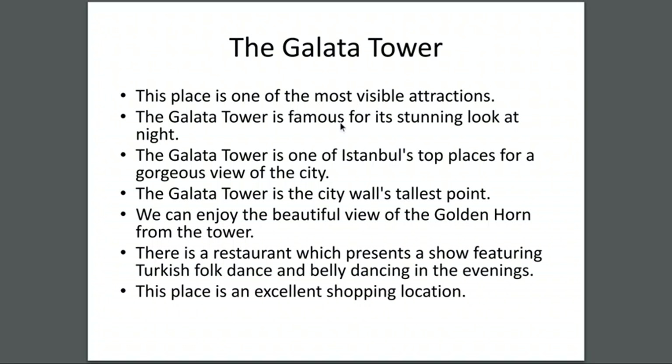The Galata Tower — this place is one of the most visible attractions. The Galata Tower is famous for a stunning look at night. It is one of Istanbul's top places for a gorgeous view of the city. The Galata Tower is the city walls' tallest point.